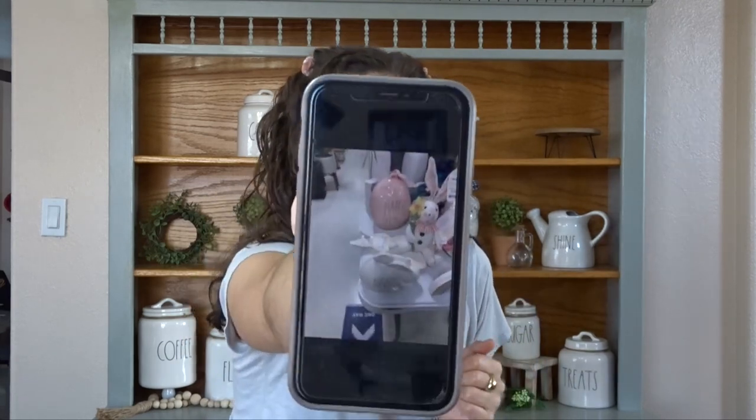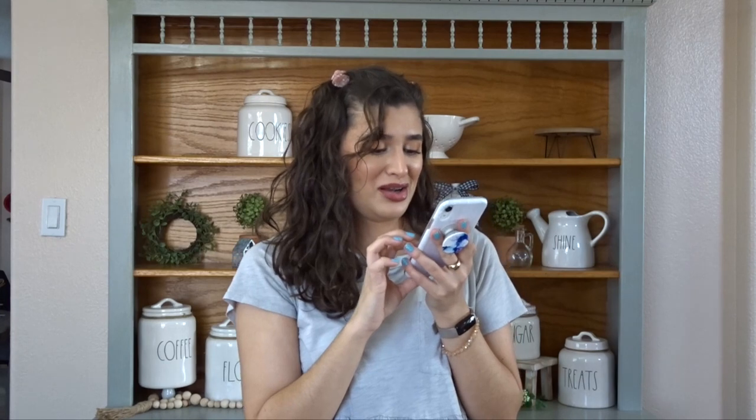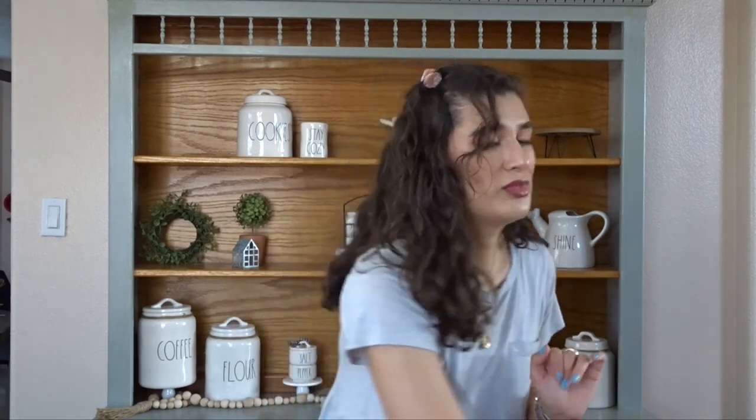Literally, my mom just texted me that she's at Marshalls right now and she found some Rae Dunn stuff. Look how funny — she found like a Happy Easter and a little bunny. So should I get it? I don't know. Okay, sorry — off topic. Anyways...